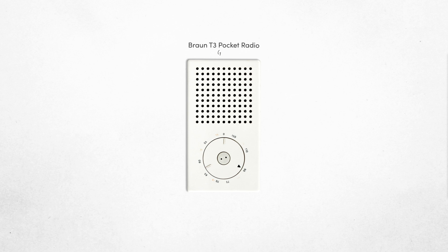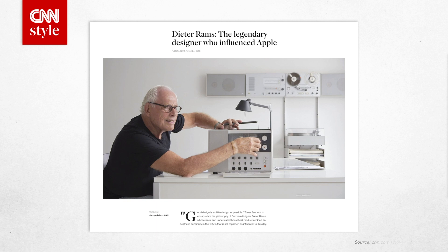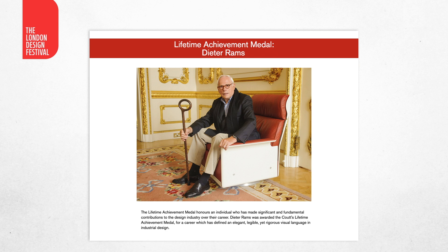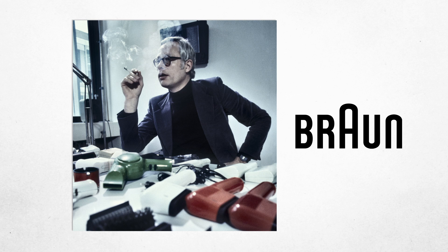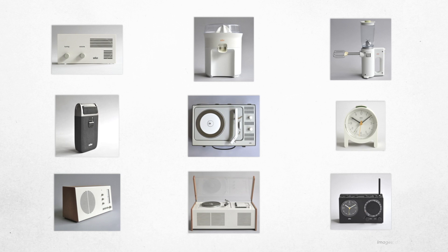So, Dieter Rams — why is he such a big deal? Here's his Braun T3 pocket radio from 1958. Here's the Apple iPod. Here's his ET44 calculator. Here's the iPhone's calculator. Dieter Rams' work directly inspired Apple products, and of course not just Apple, but the entire field of industrial design. He was the head of Braun Design for more than 30 years, leaving a legacy of making products as simple as possible. He wanted there to be no need for user manuals. He likes to say, less but better.